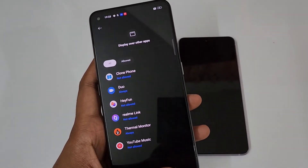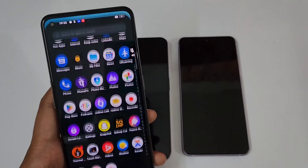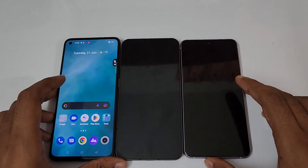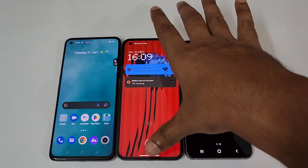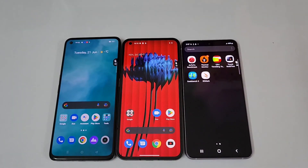I'd be guessing the temperature would be around 40 degrees. Okay, 42 degrees Celsius for the Realme GT2. These two also get really warm, but this one cools down rapidly. So the temperatures are: Galaxy S21 FE at 40°C, Nothing Phone One at 41°C, and Realme GT2 at 42°C.